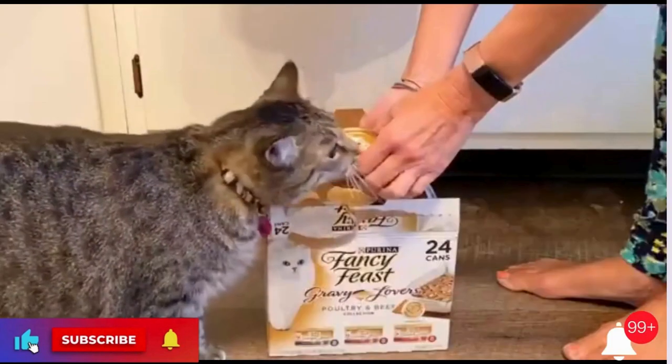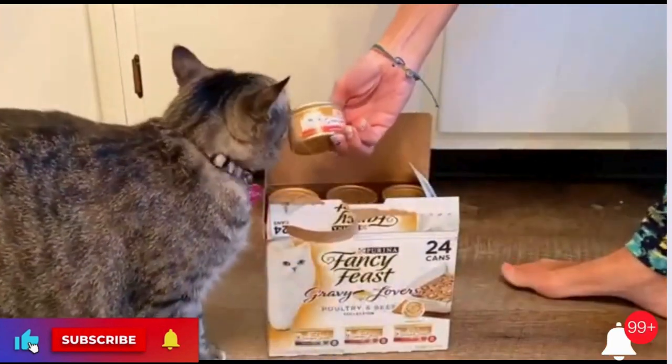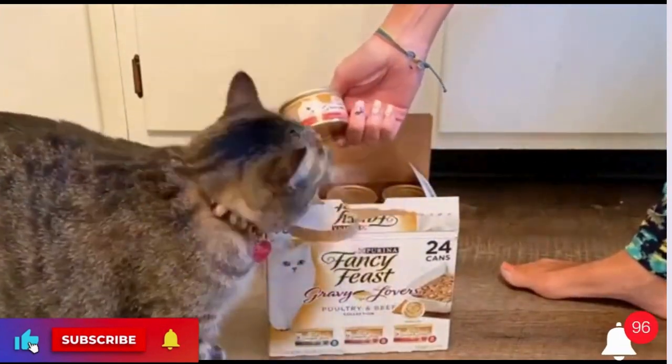Special Ingredients: Holistic cat food with gravy. Made without artificial colors or preservatives.